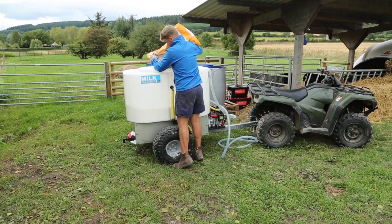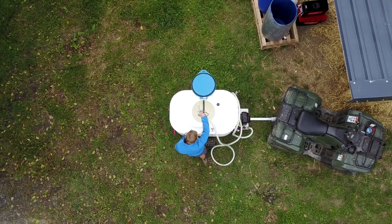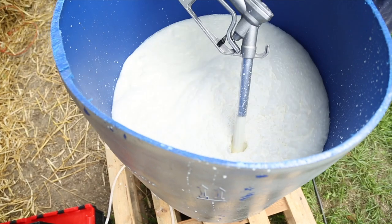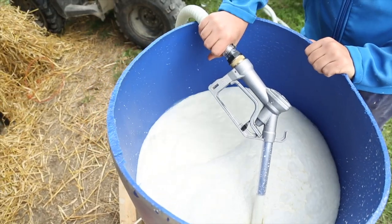With calves drinking between 6 and 12 litres daily, the bulk milk supply needs to sit next to the Heatwave. This can be achieved by using recycled 200 litre drums and topping up once a day using a Pion milk freighter.